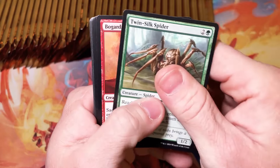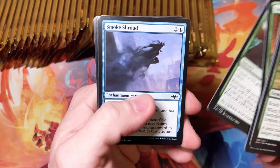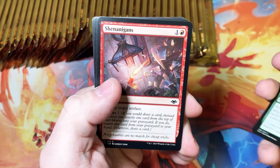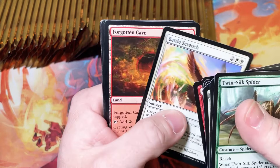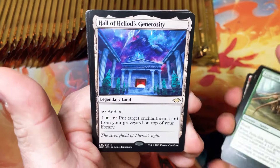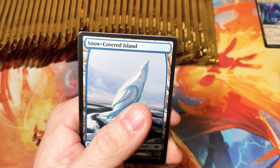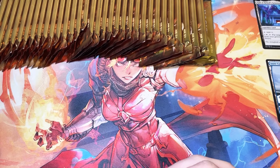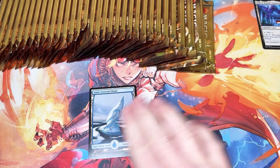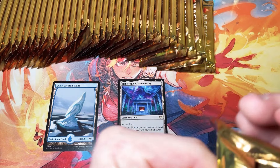Let's get started. The thing I noticed about these packs — a lot of these Modern Horizons booster boxes have the rare in the front. But I got these a few weeks ago, a couple cases of them, and the rare is in the back and they're printed in Belgium. They tend to be a lot better boxes than the American or Japanese printed ones. And of course we get our snow-covered lands — those come in handy. Hopefully the trend will continue with really nice boxes.